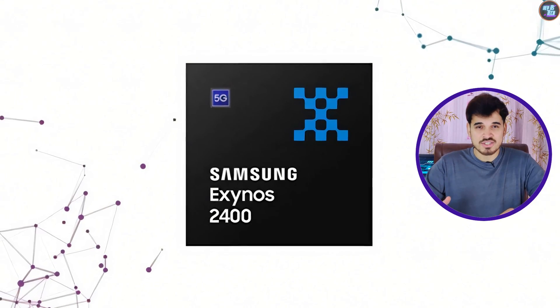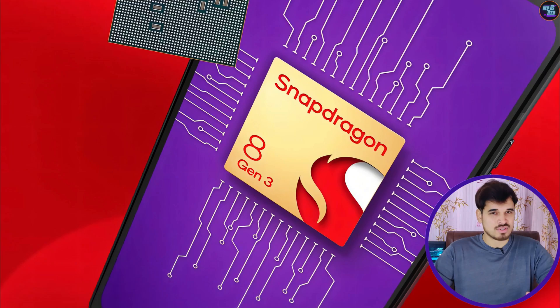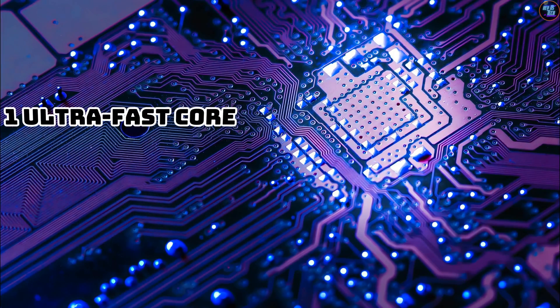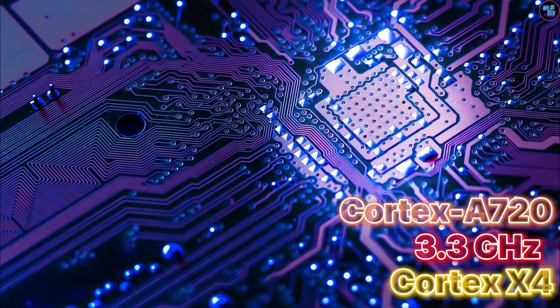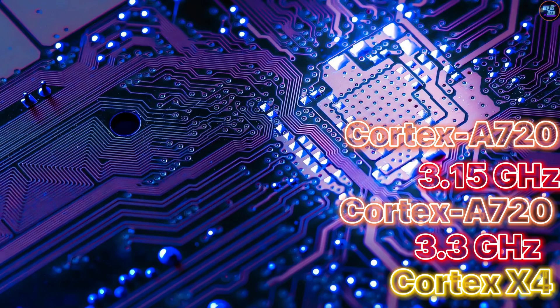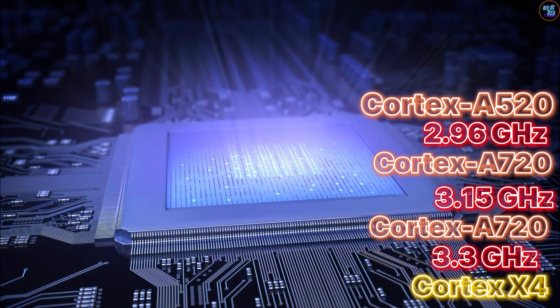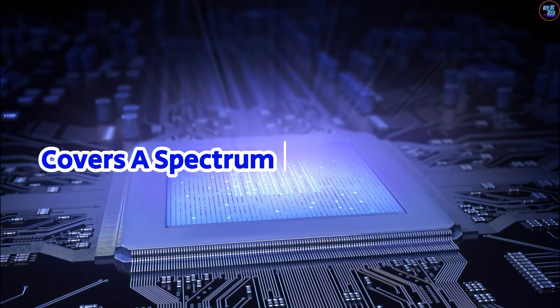Both chipsets are excellent in terms of CPU configuration, offering robust architectures with a diverse range of core configurations. However, the Exynos 2400 stands out by providing 10 cores, whereas the 8 Gen 3 has 8 cores. The 8 Gen 3 features one ultra-fast core based on Cortex-A720 clocked at 3.5 GHz, three high-performance cores based on Cortex-A720 clocked at 3.15 GHz, two additional high-performance cores clocked at 2.96 GHz, and two power-efficient cores based on Cortex-A520 clocked at 2.26 GHz.